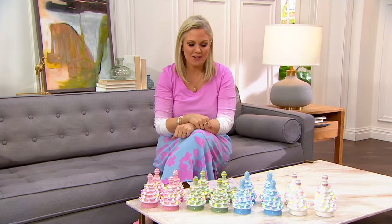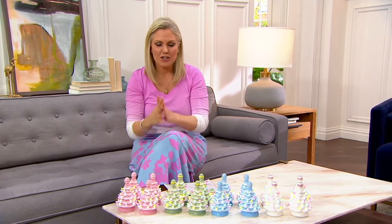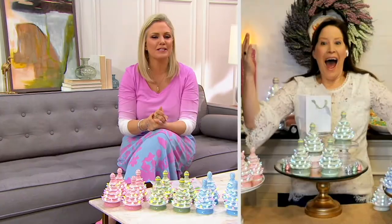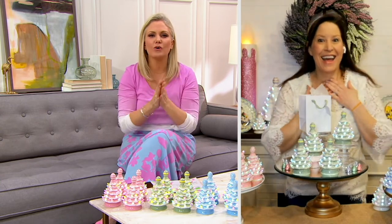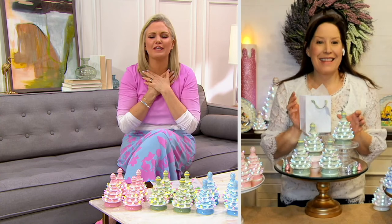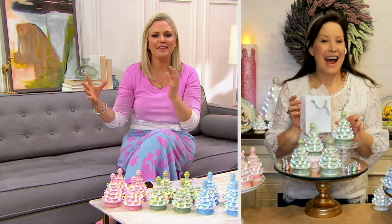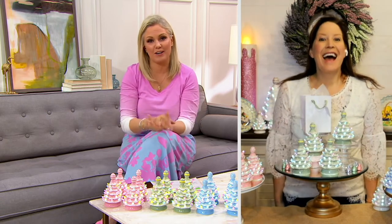Leslie Hermanson is joining us — she is part of the family, third generation, that brings us Mr. Christmas and Mr. Cottontail. Leslie, welcome to the show! We love your company because you bring us that nostalgic feeling. It's like days and Easters past that come together in these pieces, which will become our own heirloom pieces.